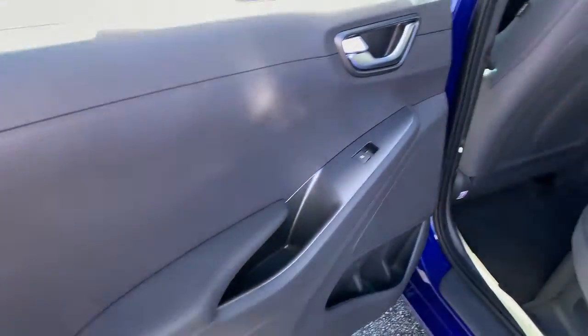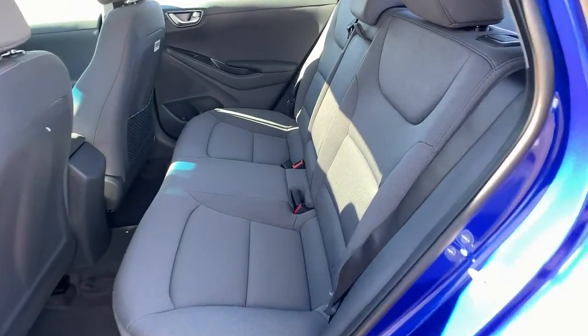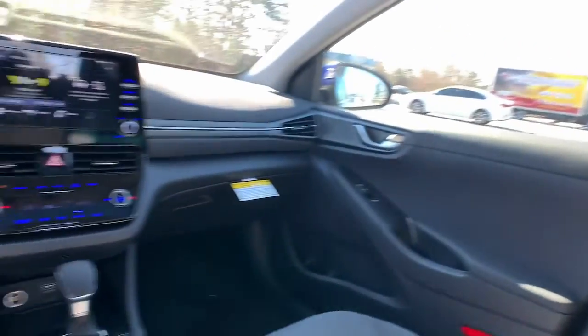Lane Keeping Assist, Remote Engine Start, Heated Mirrors, Keyless Start, Power Driver Seat.